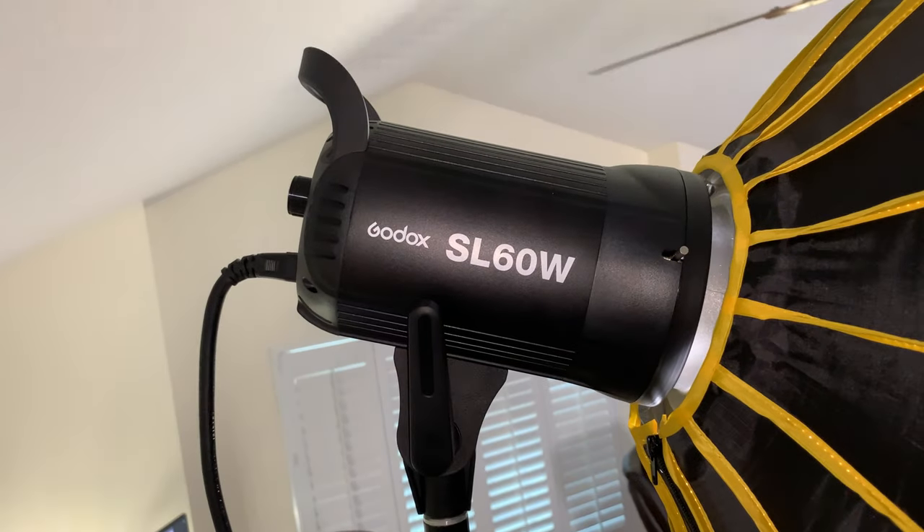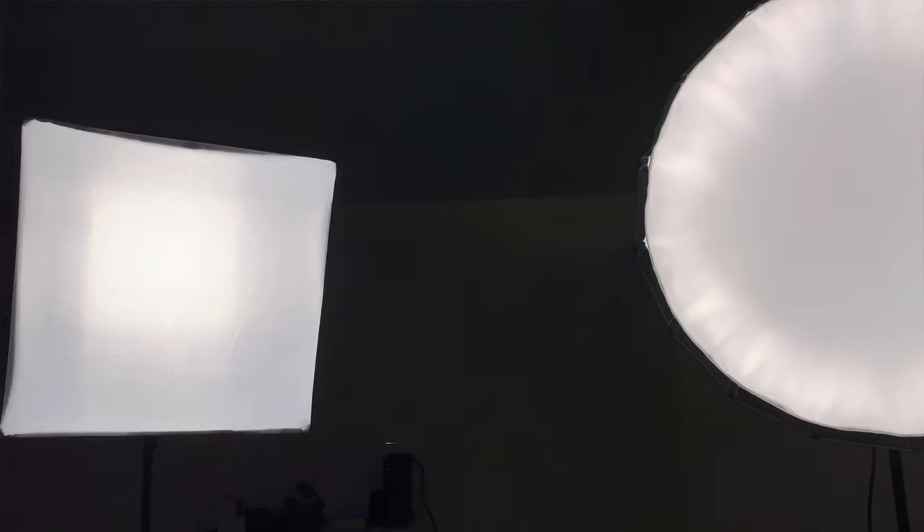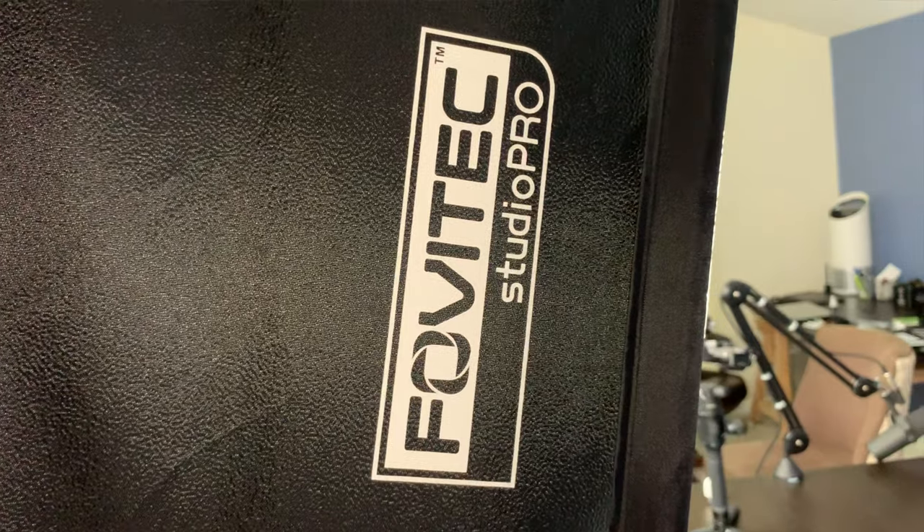I use the Godox SL60W for almost all of my shoots. I also use the Fovitec 600 LED light panel, which is absolutely amazing as well. Those are a couple options for you. Always make sure the light is behind the camera facing you and not in front of the camera facing the camera, because that will mess it all up.